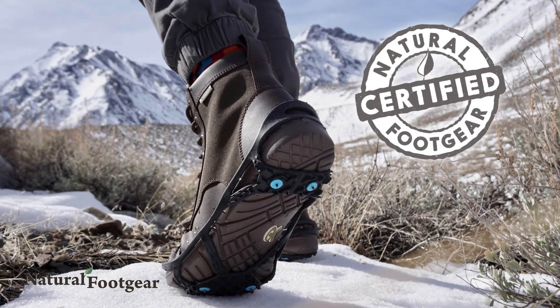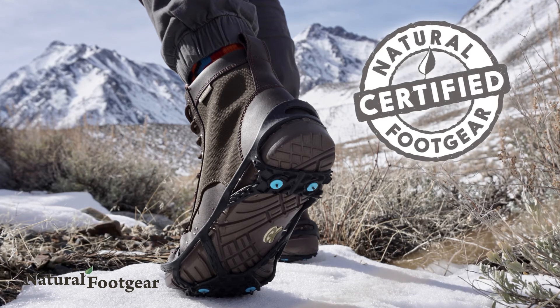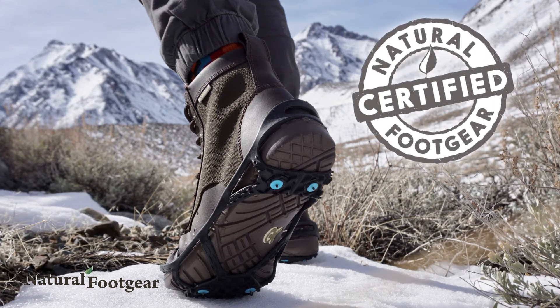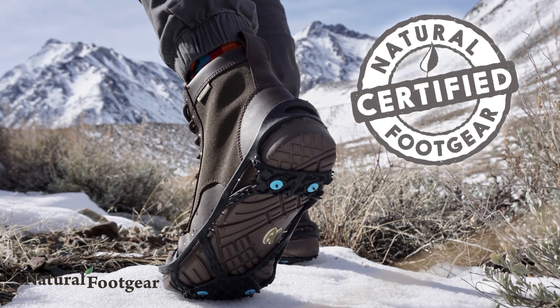Available in two distinct sizes, these traction aids are suitable for both men and women. They are also Natural Foot Gear certified, meaning they live up to high standards for what constitutes a foot-healthy product.